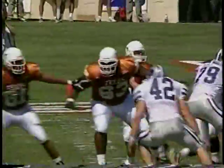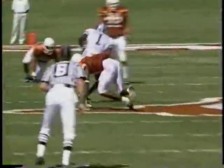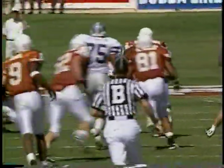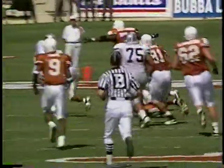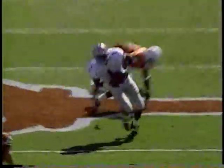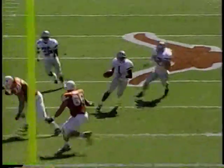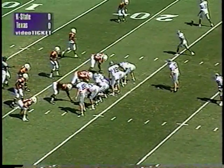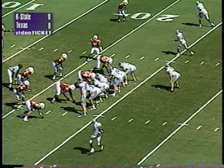The second interception for Lamar Chapman. He did a great job from the free safety position of jumping in front of an in-route. Texas loves to throw in-routes — you go down about 15 yards and square in. Kwame Cavill was coming that way but Chapman cut in front of him, intercepted the pass, and returned it all the way down to the Texas 23 yard line. Adam Helm makes his first start at quarterback for Kansas State.